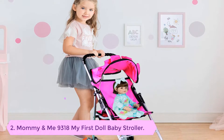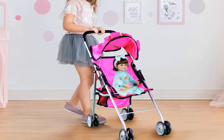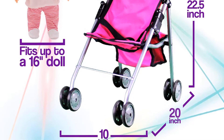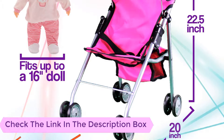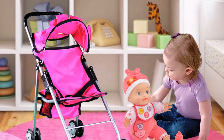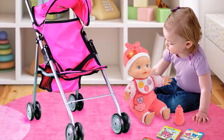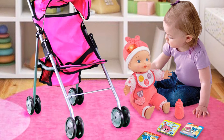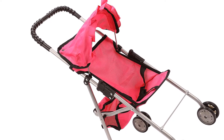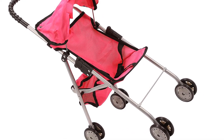Number 2: Mommy and Me 9318 My First Doll Baby Stroller. This is a very comfortable and excellent baby stroller for any baby. It is made from top quality material, hence very durable. The baby stroller also features four wheels that enable it to move with ease on different terrains. It requires no installation as it comes fully assembled, meaning you can easily fold it when not in use for easy storage. The hot pink stroller has a very comfortable handle that enables the mother to push it without applying much force.